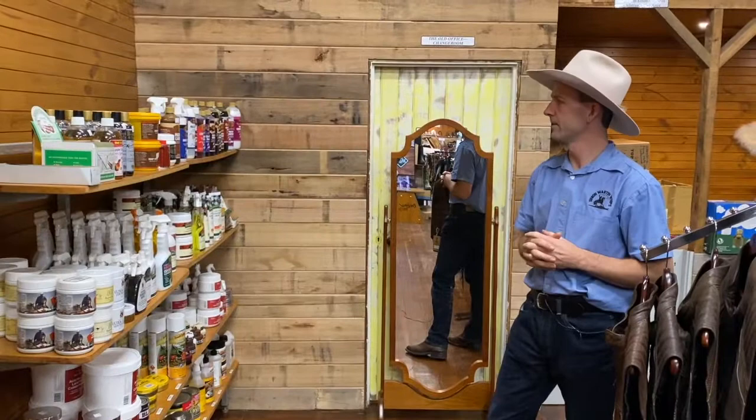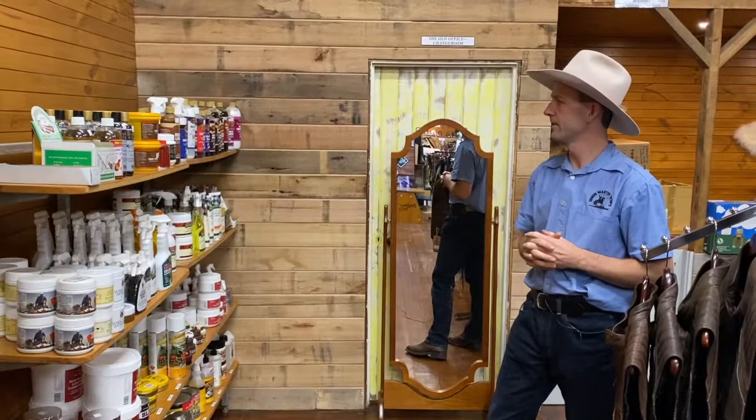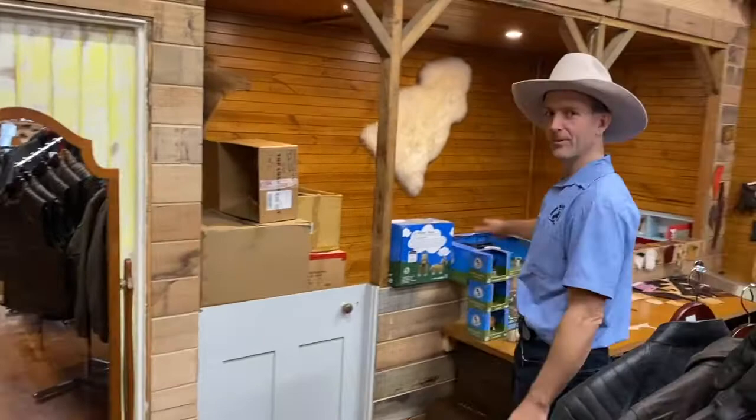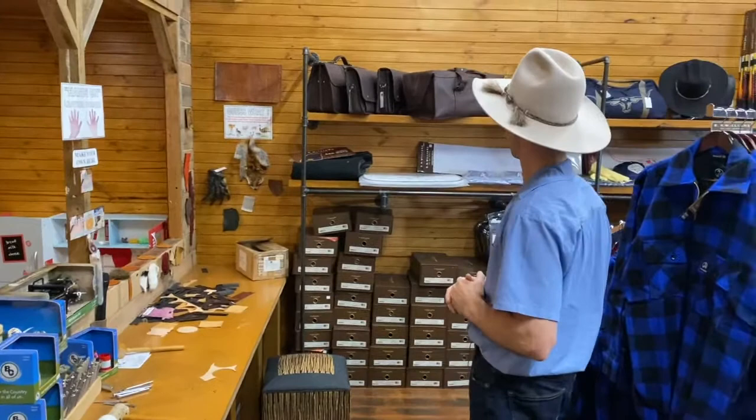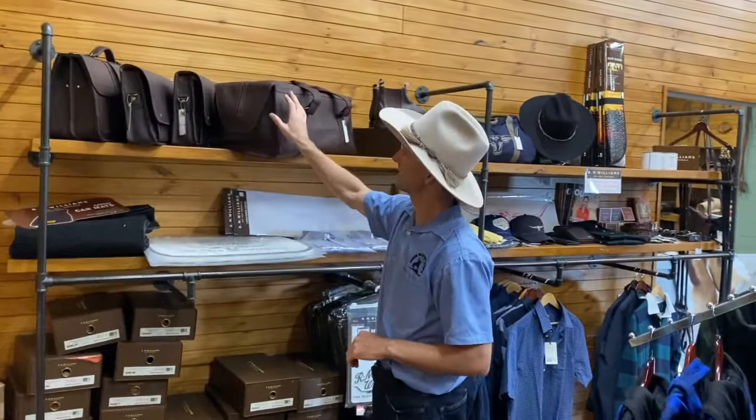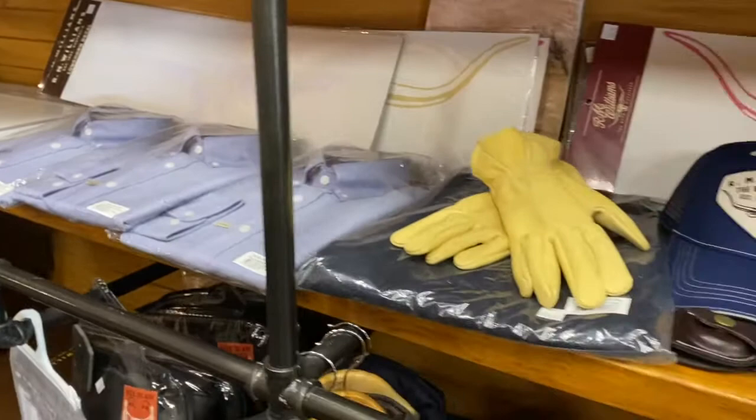We also have a kids room in here — we've got cardboard boxes in there stacked up for the kids to play with, and there's a bench where they can make their own leather item like a leather coaster or key ring; it's always good fun for the kids visiting. Over here we have some travel bags and document holders. We've got a range of RM Williams gear, some clothing, mud flaps, sunshades, and shoe polish from RM Williams.